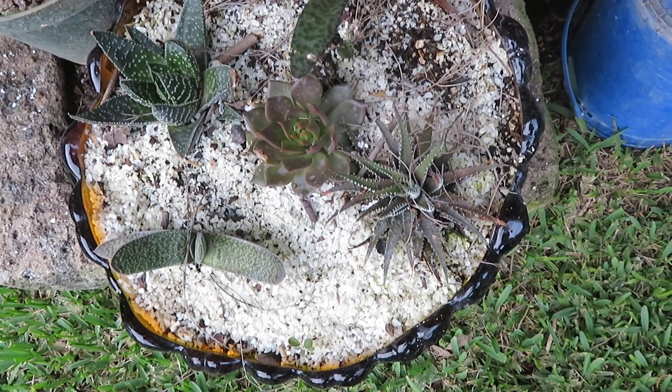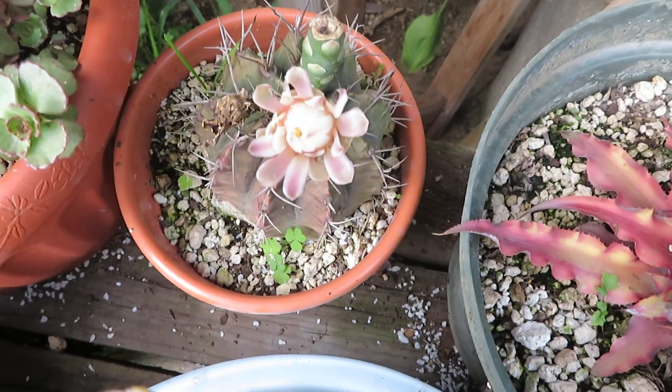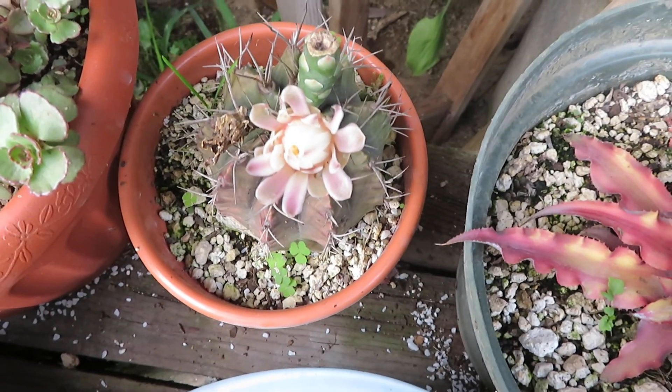This is a mixture of succulents and cacti. That little cactus has already sprouted three flowers this year.